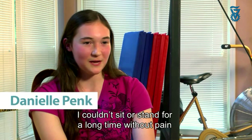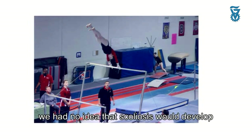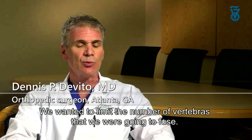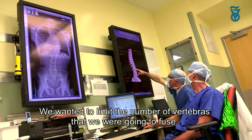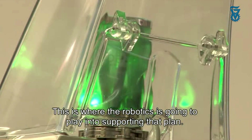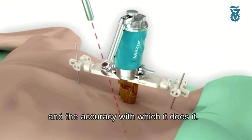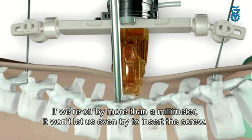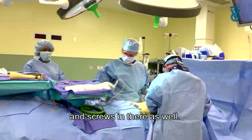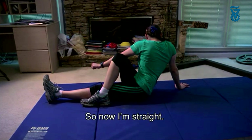I couldn't sit or stand for a long time without pain. I would constantly be popping my back. We had no idea that scoliosis would develop in such a manner that we would see its manifestations by age 13. We wanted to limit the number of vertebrae that we were going to fuse, and this is where the robotics plays into supporting that plan. It increases the accuracy and safety. If we're off by more than a millimeter, it won't let us even try to insert the screw. I have two titanium rods along my back and screws in there as well. I had a curve of 50 degrees, and after surgery it was fixed to less than a degree. So now I'm straight.